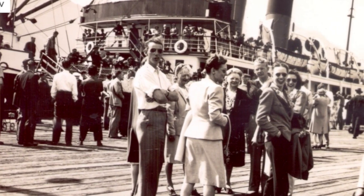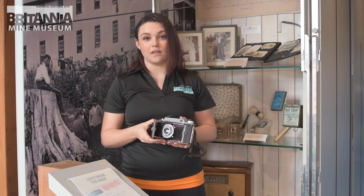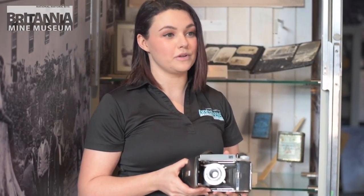They were an incredibly important part of our miners' lives. They didn't have a lot of space to bring a lot of items with them, so photographs of their family and their friends from back home were super important to them.